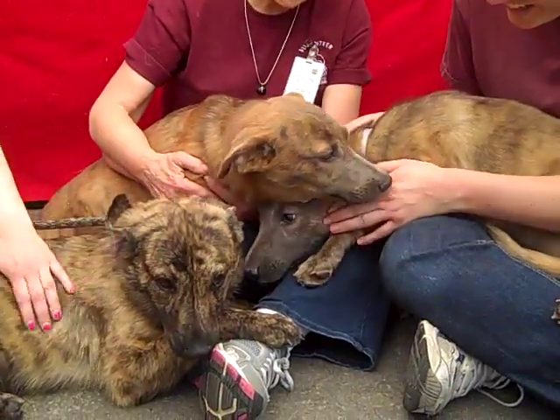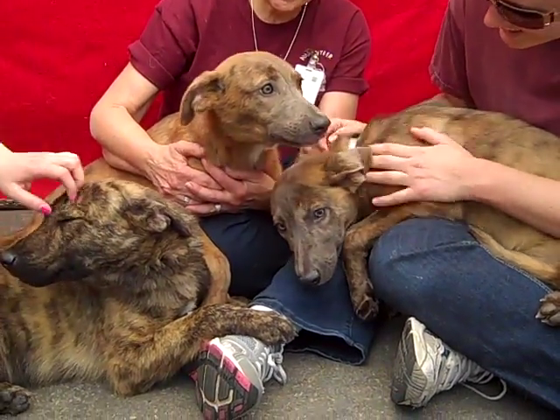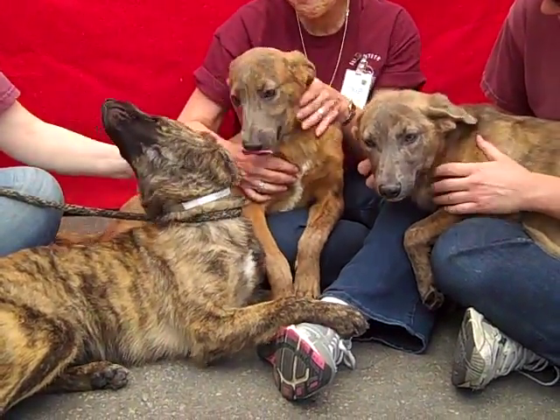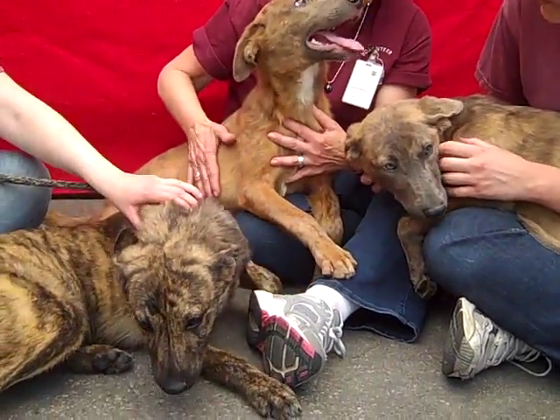These guys are so precious, so loving. They're kind of like, 'what the heck am I doing in a shelter?' They have no idea how they ended up here. But they're quickly warming up — super friendly and affectionate. We expect them to fully come out of their shell. They're Australian Shepherd mixes of some sort.